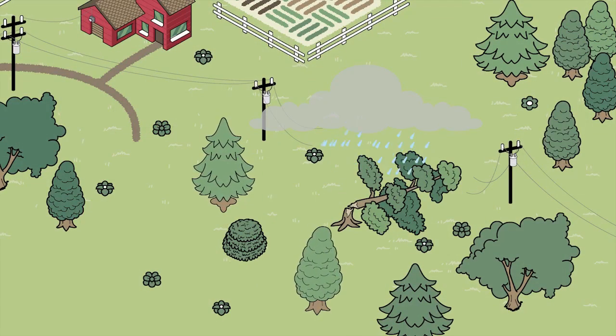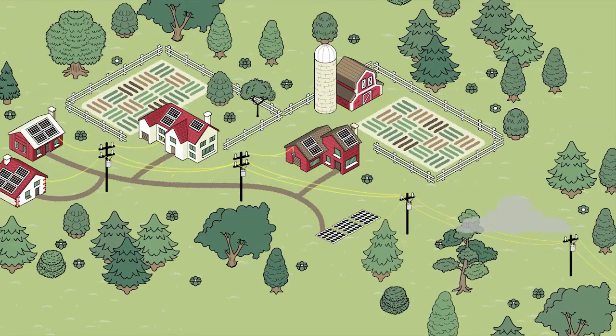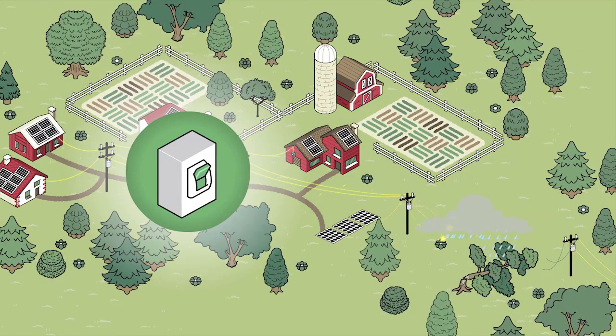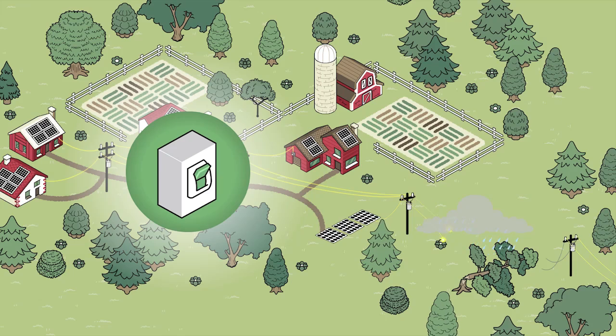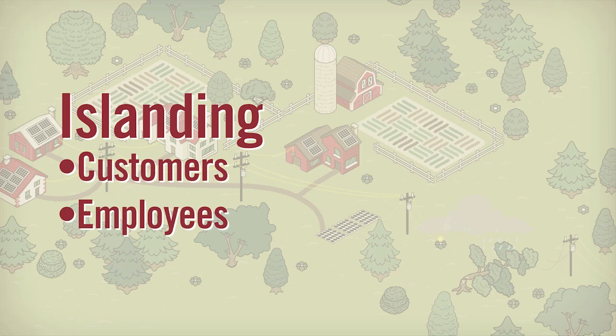When there's a fault, the line needs to be dead. But when you attach a cluster of solar panels to that line, electricity keeps flowing from the solar panels to all points between the panels and the tree on the line. That line is not dead. This is called islanding, and it puts our customers, employees, and equipment drawing power from that line at risk.